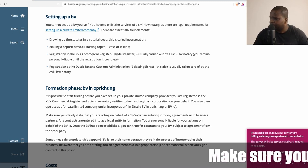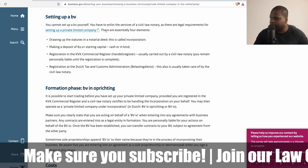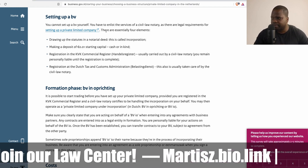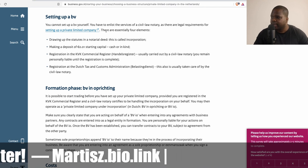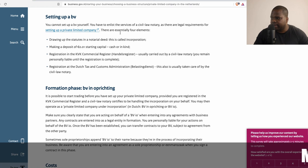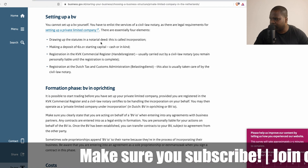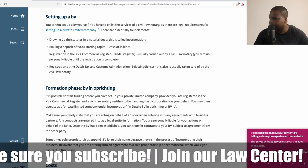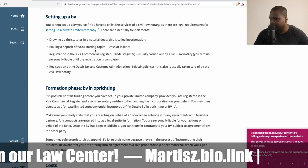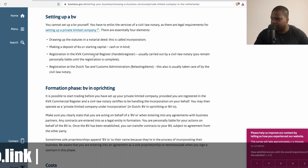Setting up a BV is an interesting part — it's not that difficult. You cannot set up a BV yourself; you have to enlist the service of a civil law notary, as there are legal requirements for setting up a private limited company. There are essentially four elements: drawing up the statutes in a notarial deed (this is called incorporation), and making deposits — which can be as little as one euro cent starting capital, in cash or any other form — and registration in the KvK commercial register.